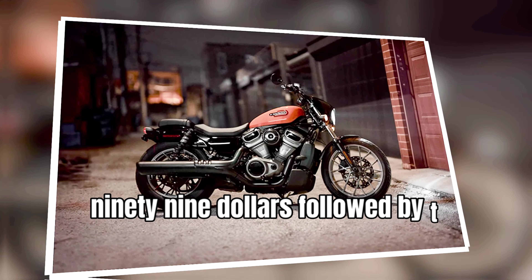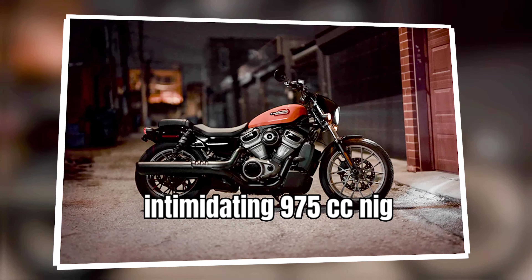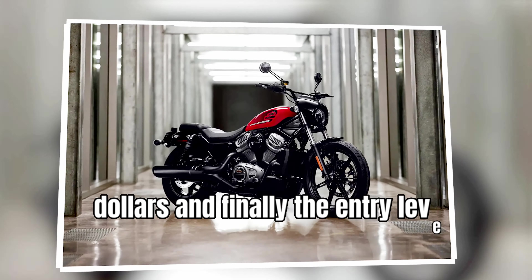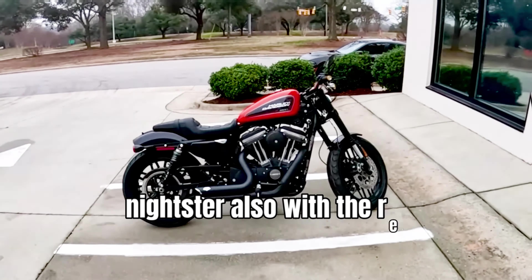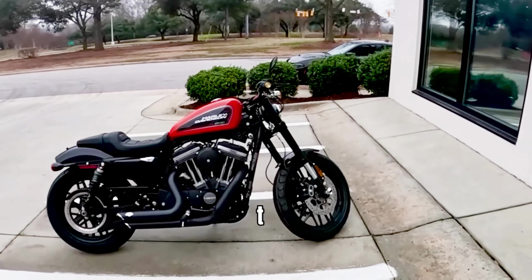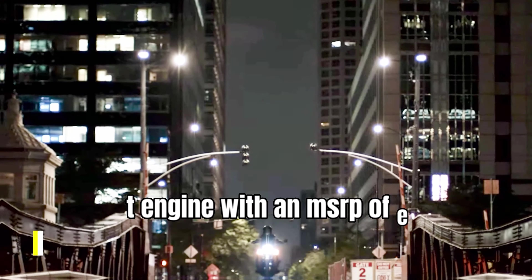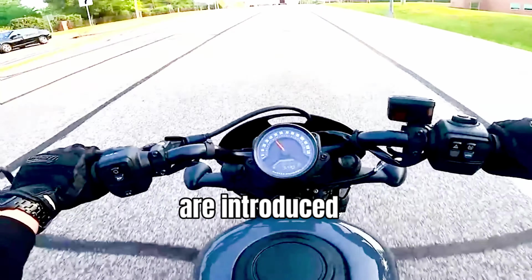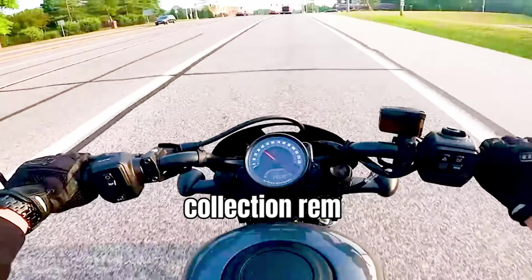Followed by the less-intimidating 975cc Nightster Special at $13,499, and finally the entry-level Nightster, also with the Revolution Max 975T engine, with an MSRP of $11,999. New colors are introduced here, while the rest of the collection remains unchanged.